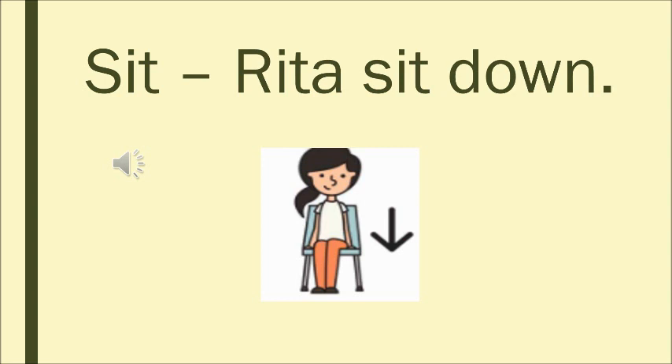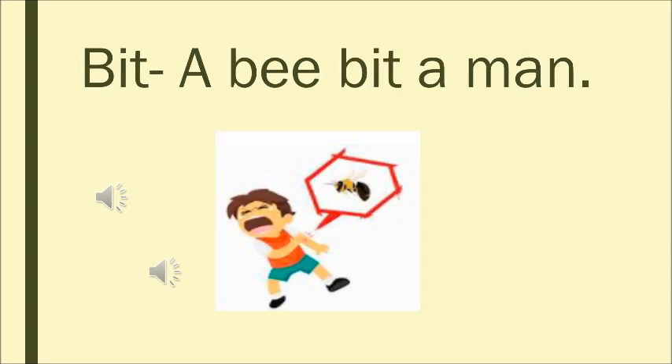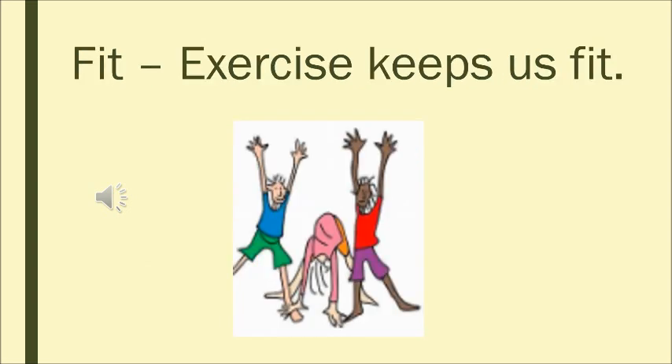Let's see a few sentences with the words. Sit — can you see the boy sitting down on the chair? So she may be asked to sit down: 'Rita, sit down.' Now can you see the boy? He has fallen in the pit. A sentence: 'Tom fell in a pit.' He may not have seen the big pit and fell in. A bee bit a man. Exercise keeps us fit — if we exercise regularly we are fit and healthy.